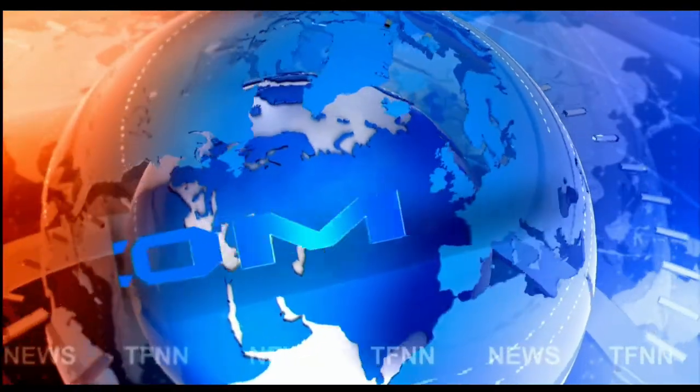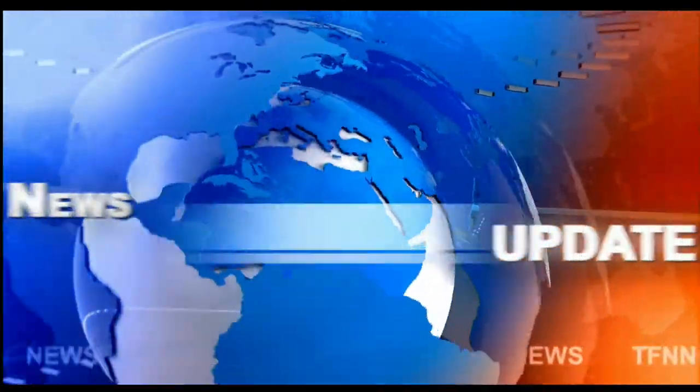TFNN headline news update. Good afternoon, folks — Steve Rhodes coming to you live from the shores of sunny Delray Beach, Florida. This is your 1 p.m. update.